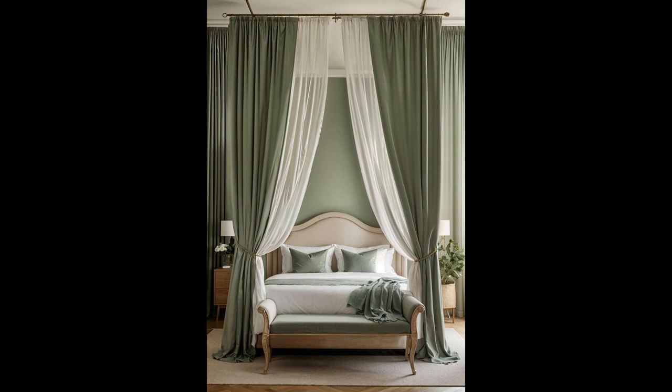Imagine your bedroom transforming into a tranquil oasis where an elegant white four-poster bed takes center stage. The soft, flowy sage-green curtains whisper a promise of serene mornings and peaceful nights, enveloping the space in a calm, soothing ambiance. This combo is not just a treat for the eyes but a gentle nod to nature's serene beauty, effortlessly blending style with comfort. The sage-green curtains against the crisp white bed create a fresh and airy feel, almost like waking up in a cloud — a simple yet powerful way to infuse your sanctuary with a touch of elegance and a breath of fresh air.